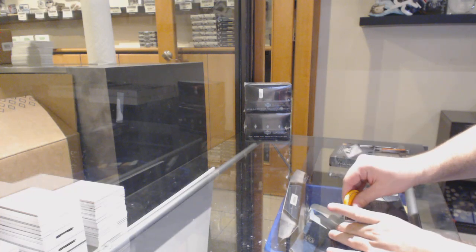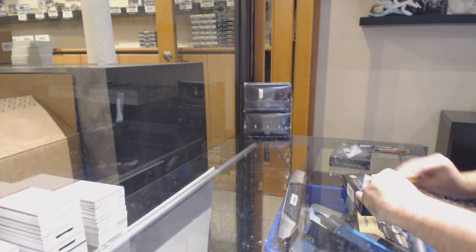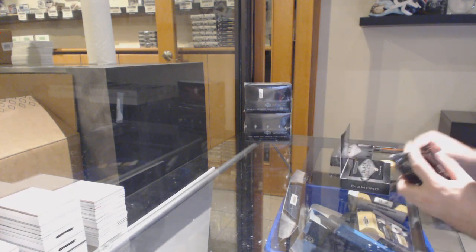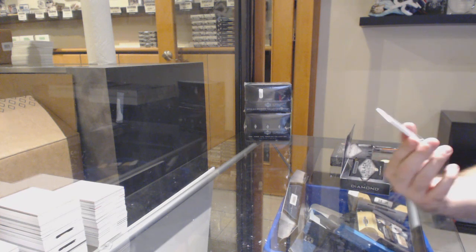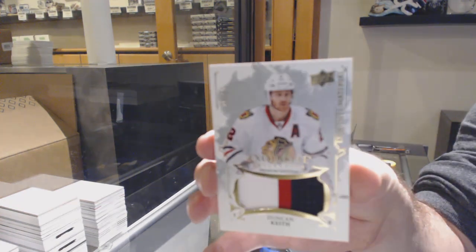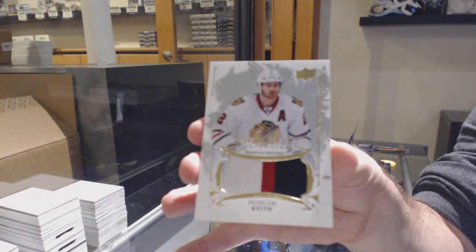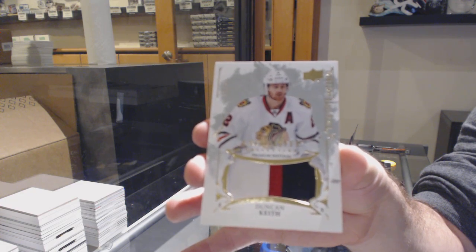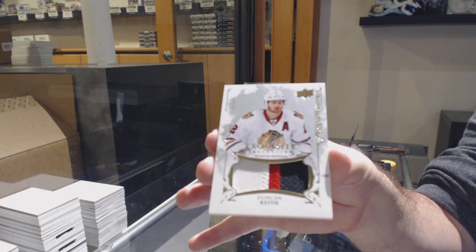Here we go, starting off CNC break number 11,351. We have the two box, 16-17 Black Diamond. We've got an exquisite material patch number 25 for the Hawks — Duncan Keith.